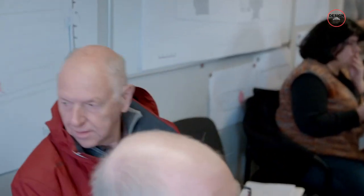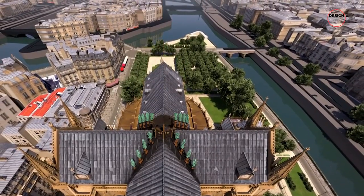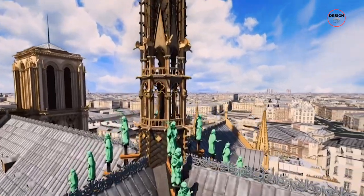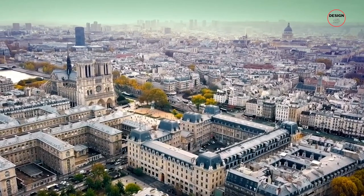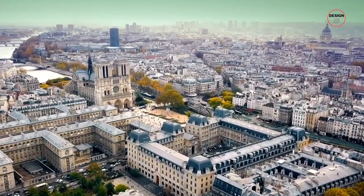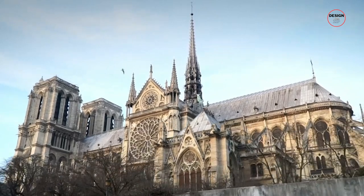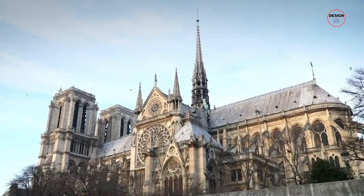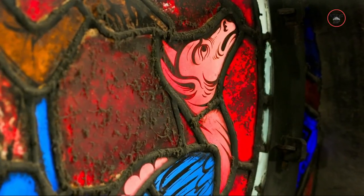Experts from various fields — architects, stonemasons, carpenters and stained glass restorers, among others — are involved in the painstaking work of stabilising and restoring Notre Dame. This includes recreating the oak-framed roof and the spire in a manner faithful to the original Gothic design, eschewing proposals that would modernise their appearance in favour of preserving the cathedral's iconic silhouette. Nearly a thousand workers were involved in various facets of the restoration, ensuring that each element, from the stained glass windows and limestone walls to the timber roof, receives the attention it deserves.